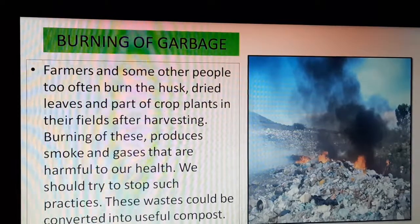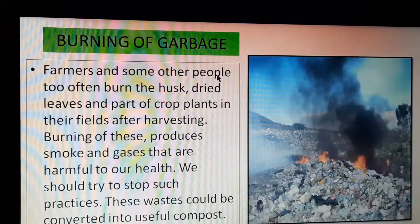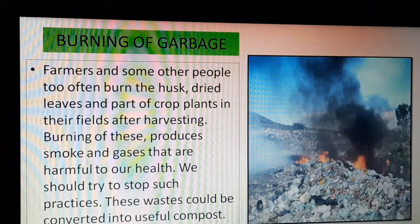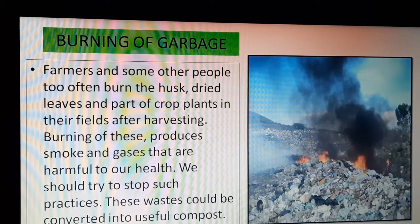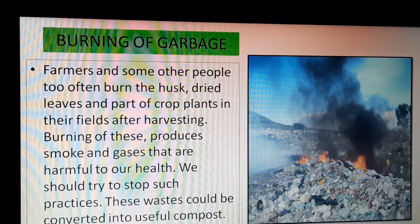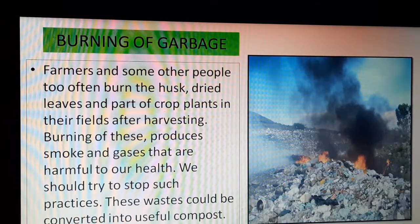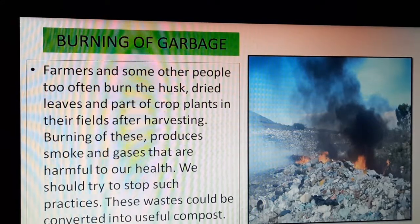Now we will discuss burning of garbage. This practice is not good at all. We should not burn garbage because it produces a huge amount of smoke and harmful gases. In villages, farmers often burn their dried plant parts, and some neighbors with gardens also burn dried leaves. This habit is not good and we should not encourage it.